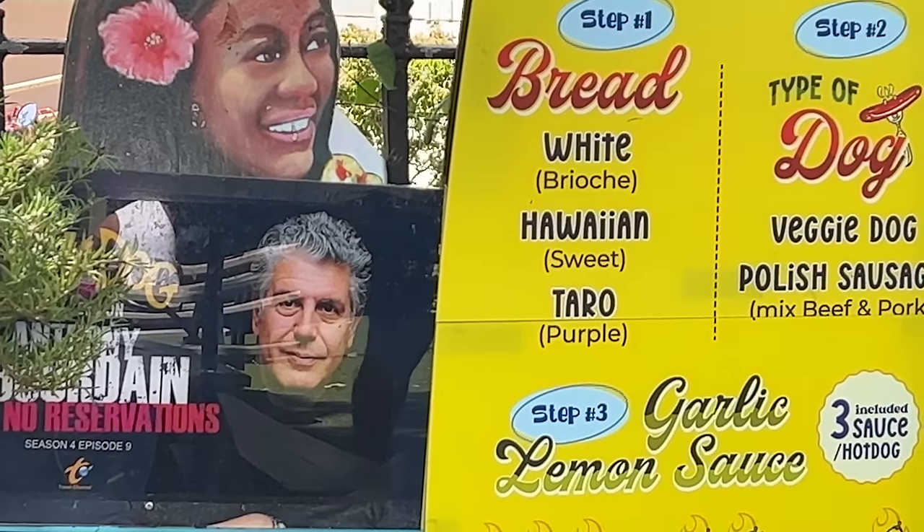You can also get this in a vegetarian version — they have a veggie dog as well. Also, I want to point out that this place was recommended by the late Anthony Bourdain, so you know it has to be good.